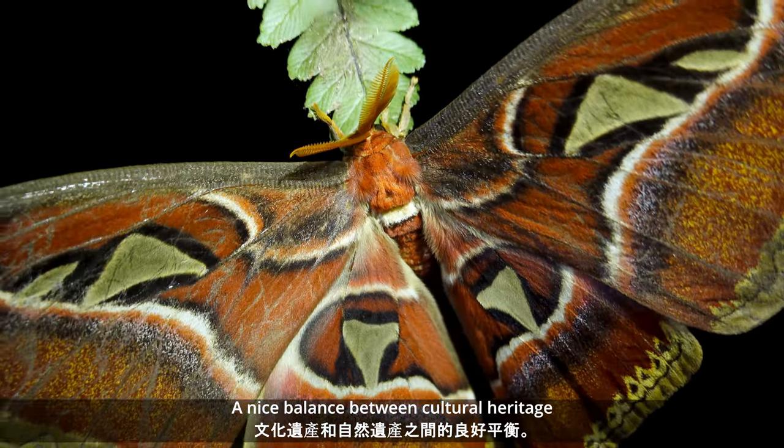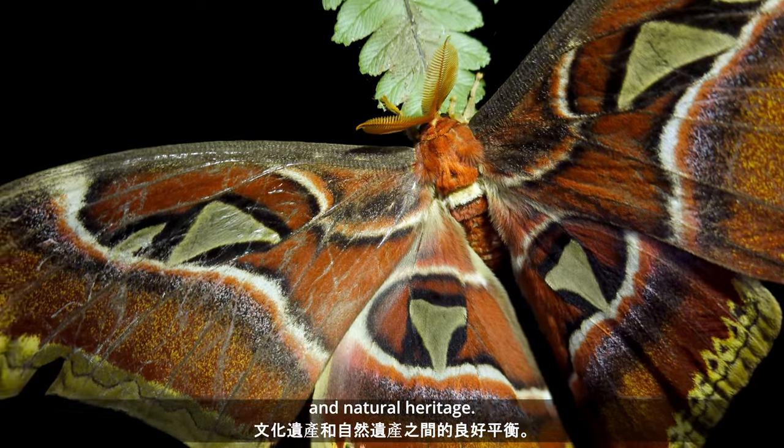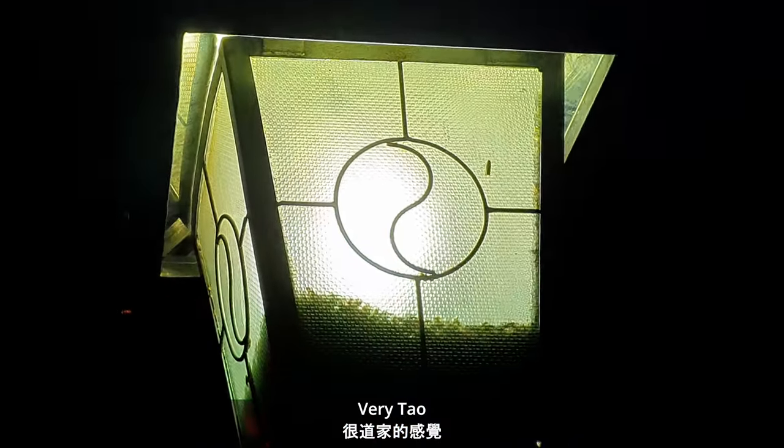A nice balance between cultural heritage and natural heritage. Very Dao.